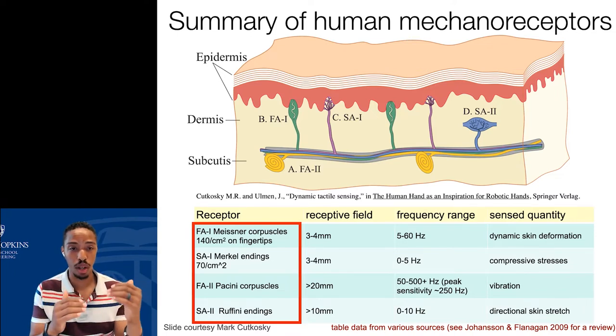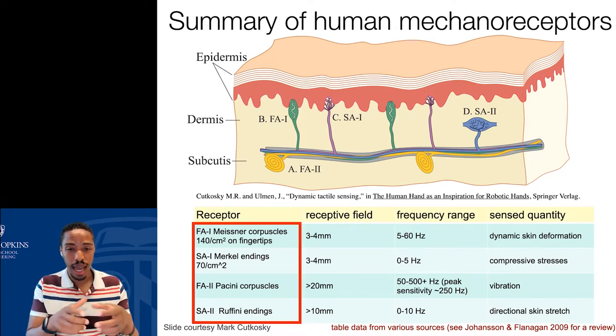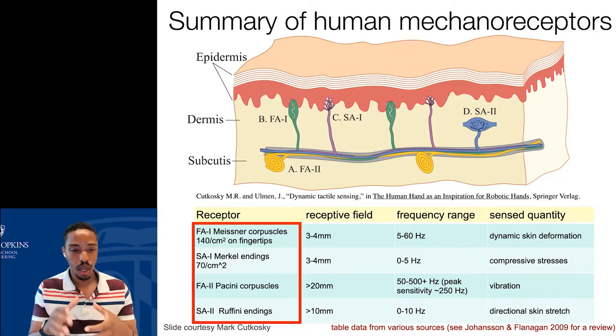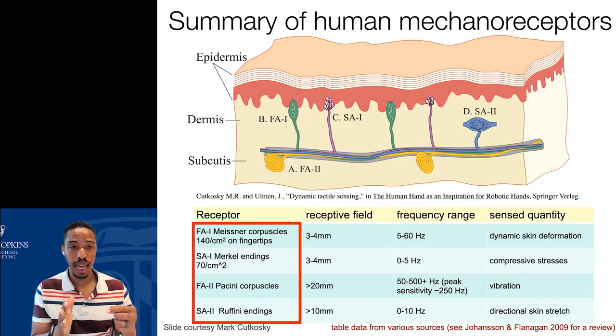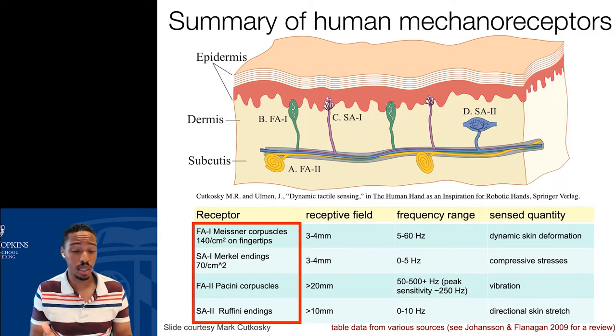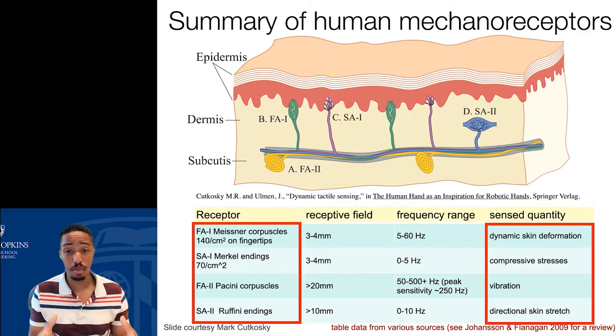These sensors also differ in the range of frequencies they can sense — from very slow, zero to five hertz for static touch or slow movement, all the way up to over 500 hertz for very fast movement like cell phone vibration. What they sense are different mechanical stimuli: the skin being deformed, compressed in different ways, vibrated, or stretched.